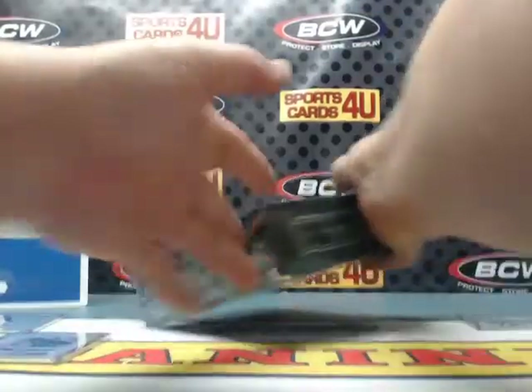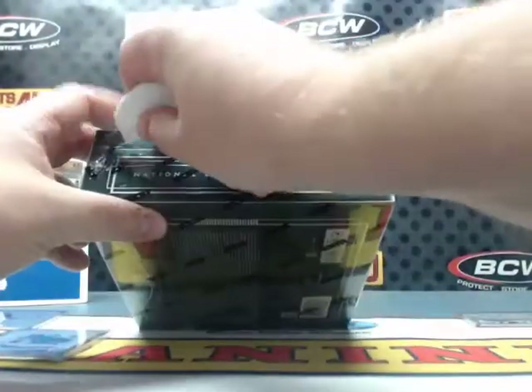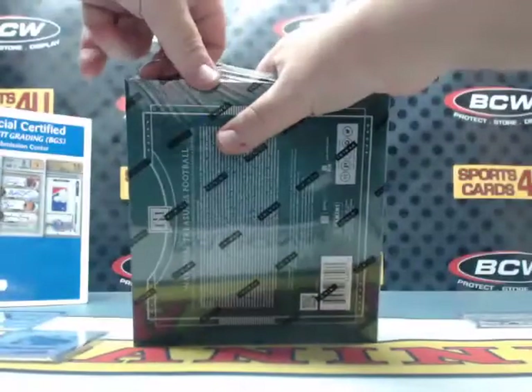Last box guys — no matter what, last box of NT football until tomorrow night.